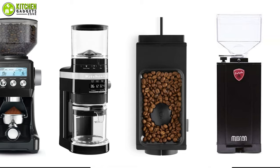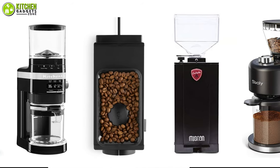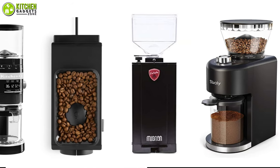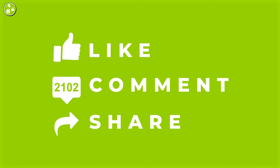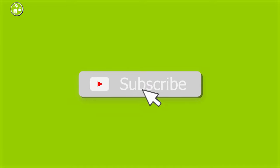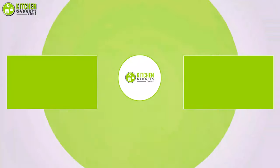So that's all for our video about the best espresso grinders that you may want to look into right away. If you enjoyed our video and found it to be helpful, please do like, comment, and share this. Subscribe to our channel for more videos like this.